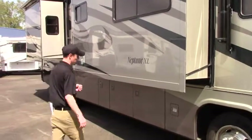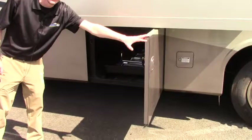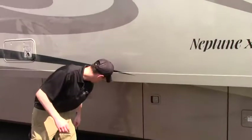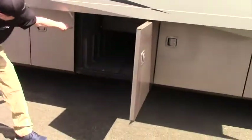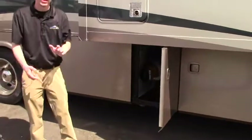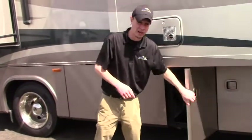You will notice that the slides do have slide toppers, which are going to protect your slide mechanisms from debris and moisture. First thing you'll notice coming around is a gorgeous Joey tray pass-through storage area for ease of loading your camping gear in and out — and that will actually go either way. Right behind that you have another pass-through storage, all the way through. And behind that, you'll notice this does come with another option.